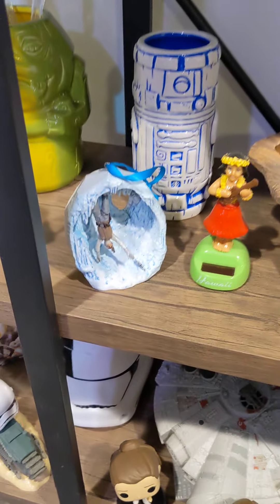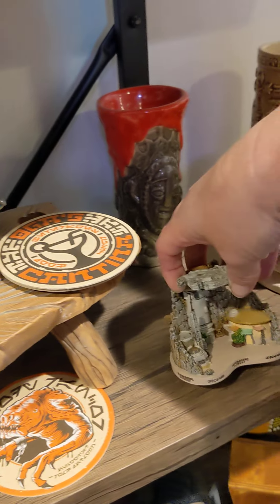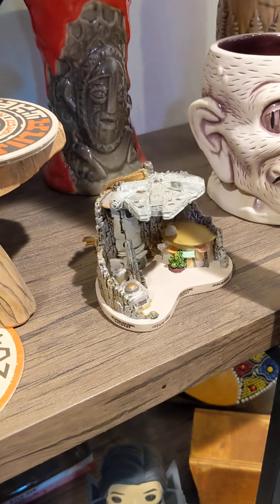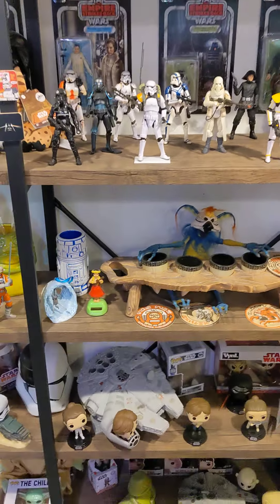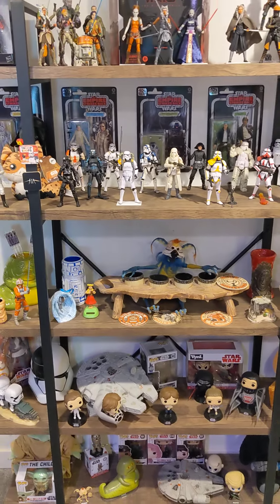We're thinking about doing a Star Wars tree downstairs this year, but I got these at Disneyland. So John, want to tell them the rest of the stuff? Let's back out and get a whole shot of this shelf. We'll just show you this shelf today.